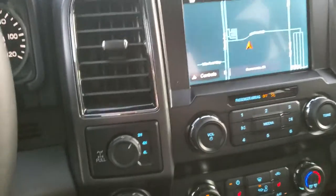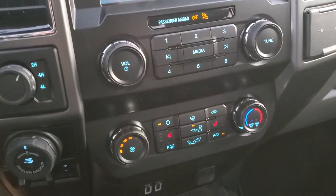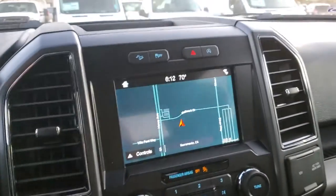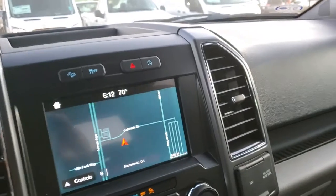As you can see, it is 4x4. It does have heated seats — those are the buttons in the red. It does have navigation. Not only that, it has a rear view camera.